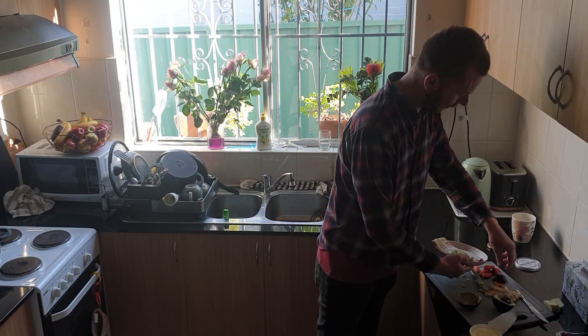So as you can see, a fairly balanced meal. We've got some fruit, we've got beetroot, we've got avocado, and we've got a bit of toast here with cream cheese.